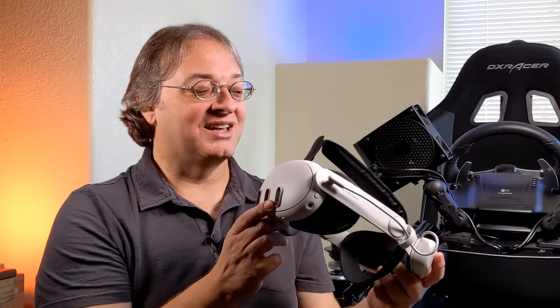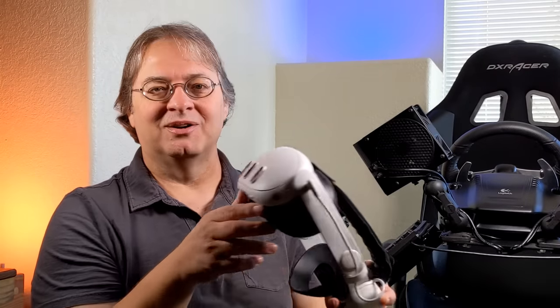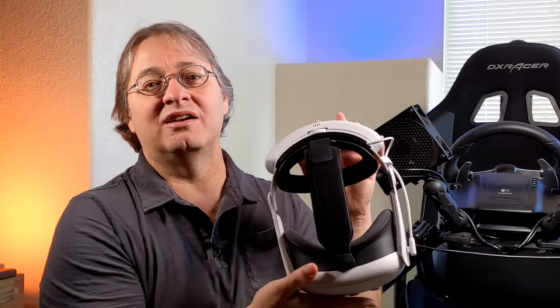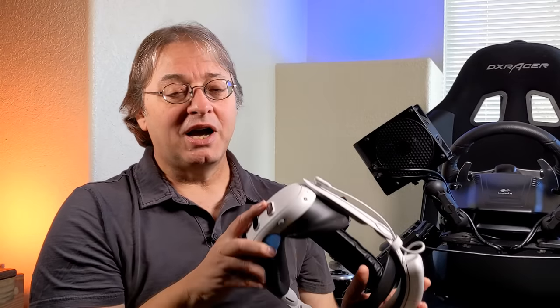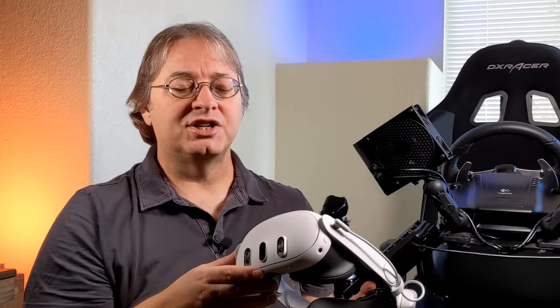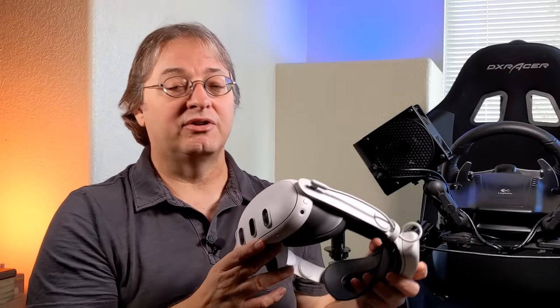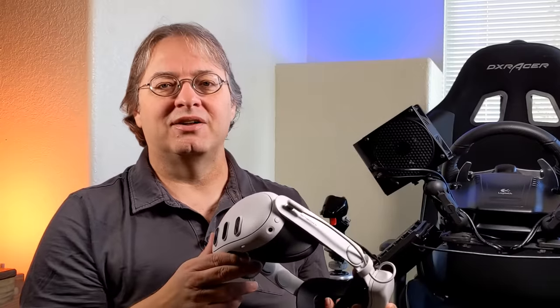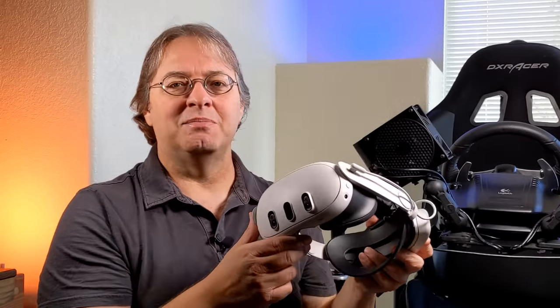I've got to give credit to Meta — they have built a piece of equipment that is second to none for what you pay for it. That's my overall review. If you find this review helpful or informative, I'd love for you to hit that super thanks button. Any donations to the channel help us keep making content like this. Until next time, I appreciate you guys watching, and remember to get your game on.